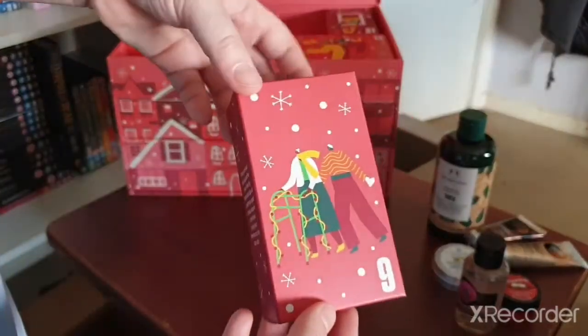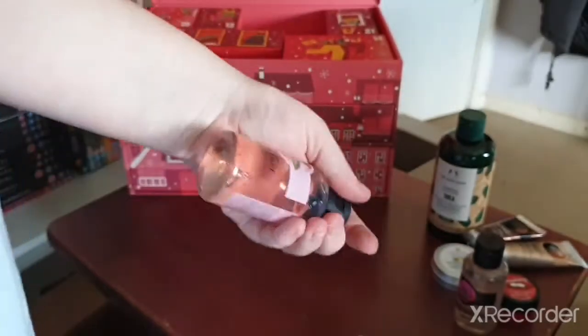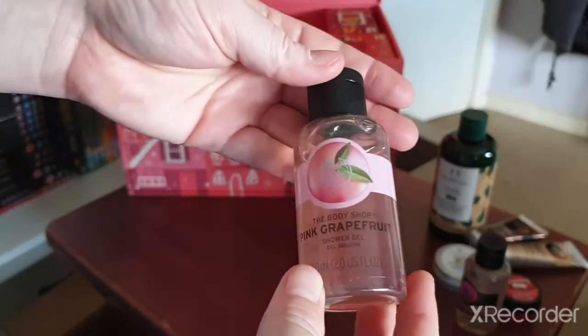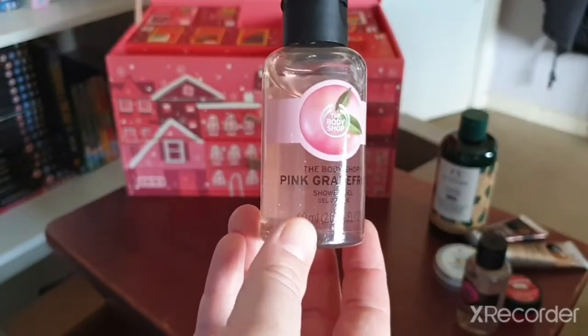Day nine is this little one — we've got a miniature shower gel in Pink Grapefruit. I like this scent, it's very nice.